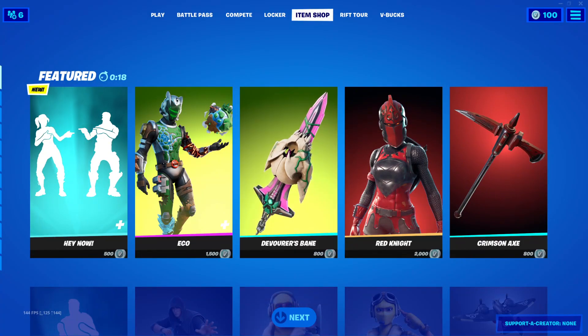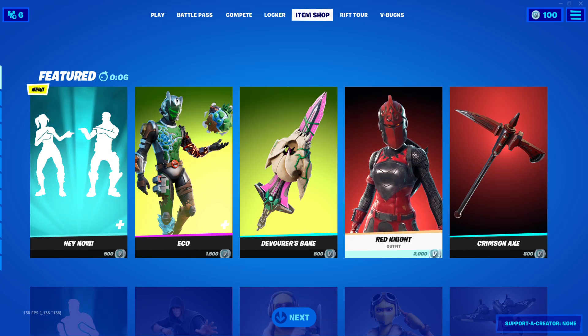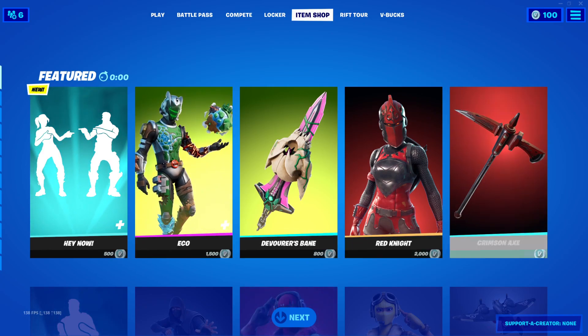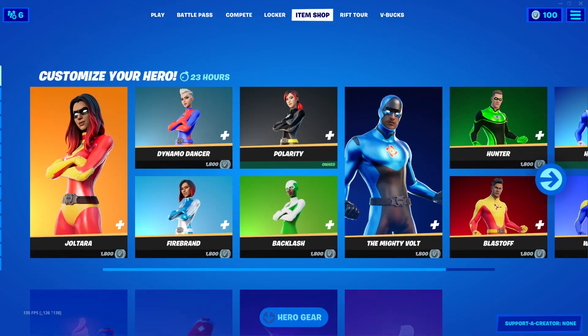Let's go everyone, this is Lottery Gotty, welcome back to another item shop video. Before we dive into today's item shop, please be kind to drop a like and subscribe to my channel. Today is Saturday, July 31st, 2021 — the last one of this month. Let's see what's new in today's item shop, shall we?